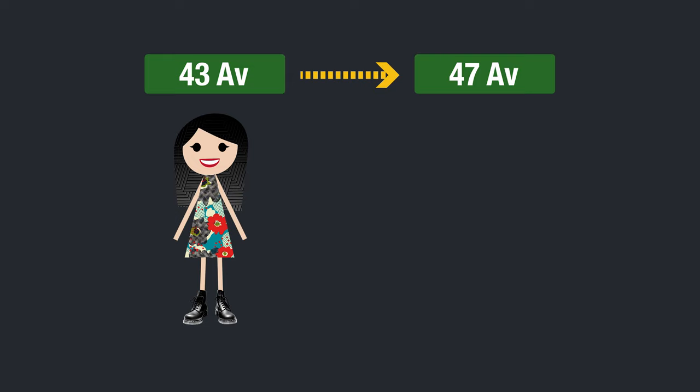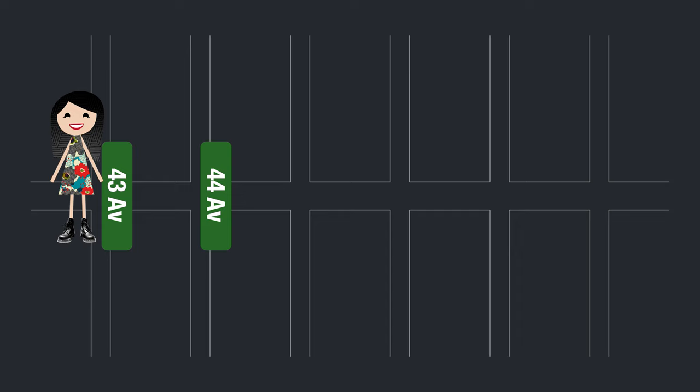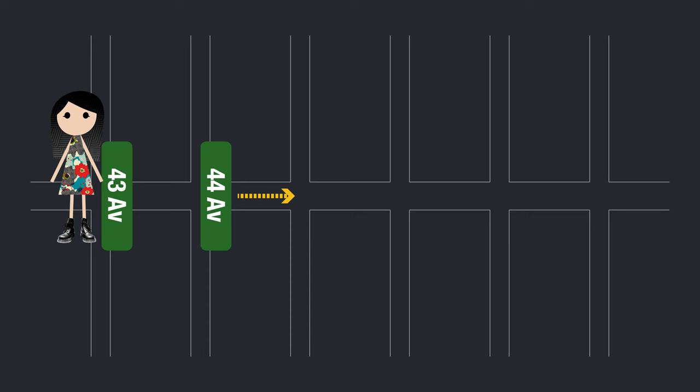That's when you are, for example, at 43rd Avenue, and you need to get to 47th Avenue. Well, if my math serves me right, 47 minus 43 equals four more avenues. So if you are walking, the next avenue is 44th Avenue.